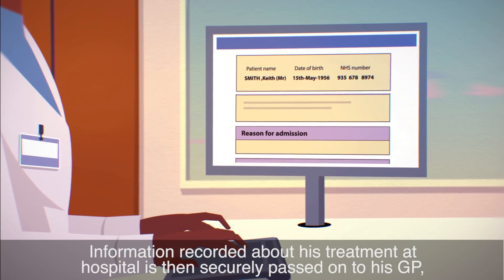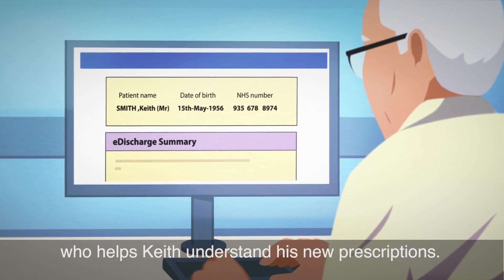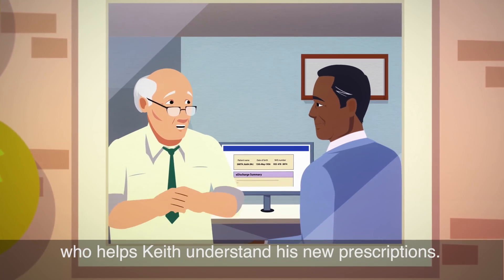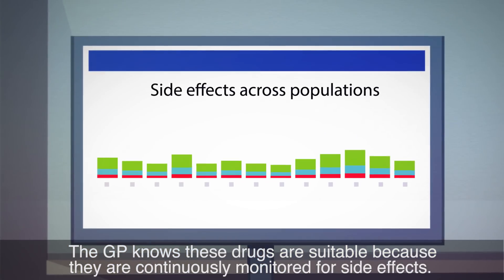Information recorded about his treatment at hospital is then securely passed on to his GP, who helps Keith understand his new prescriptions. The GP knows these drugs are suitable because they are continuously monitored for side effects.